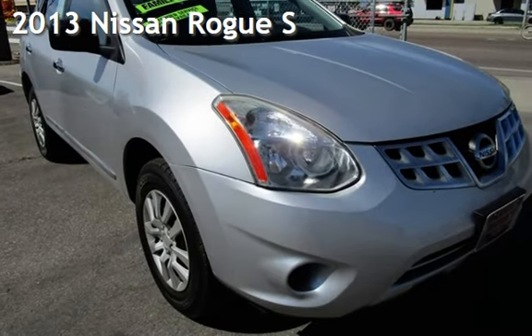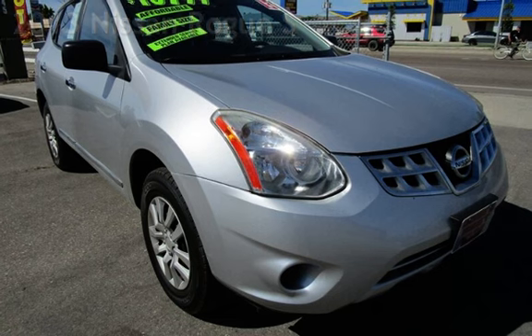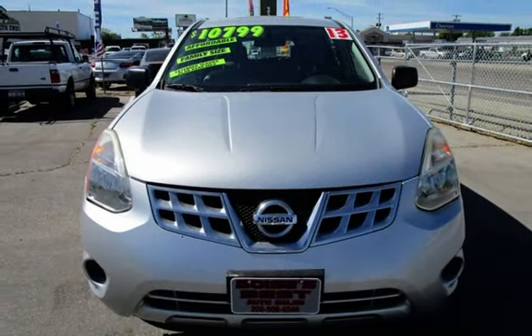Presenting a pre-owned 2013 Nissan Rogue S. This four-door wagon has a four-cylinder, 2.5-liter i4 engine, with front-wheel drive and an automatic transmission.